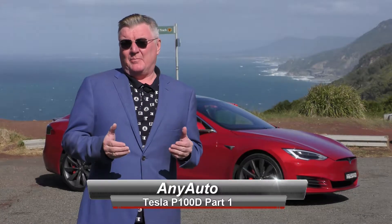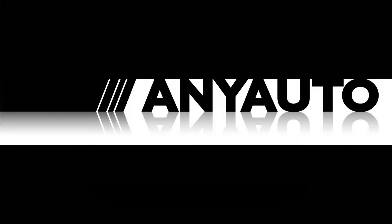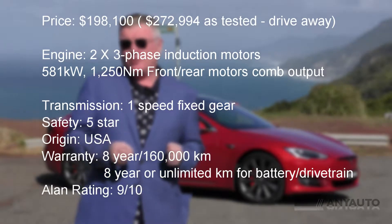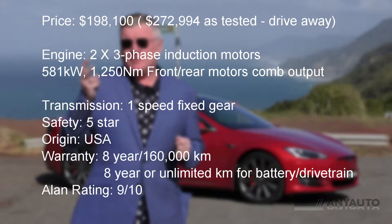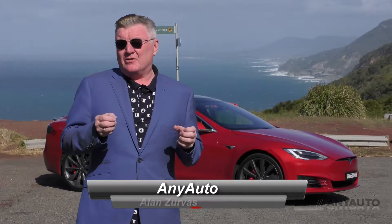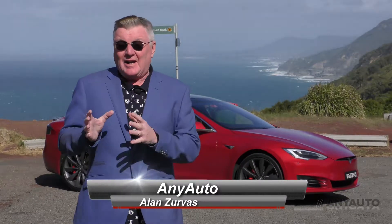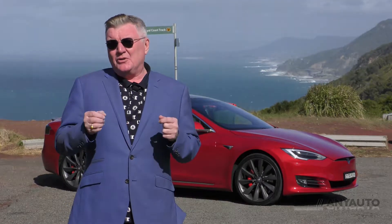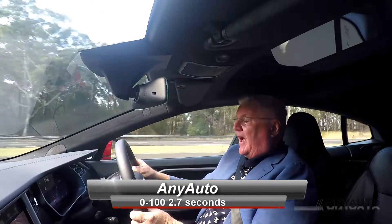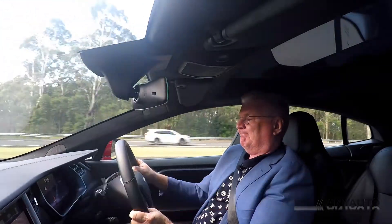This just might be the best car in the world. It's a Tesla Model S P100D — P for performance, D for dual motors, all-wheel drive. It's got a smaller motor in the front for economy and a larger motor at the back for performance. In ludicrous plus mode, this car will do 0 to 100 in 2.7 seconds. That's supercar territory.